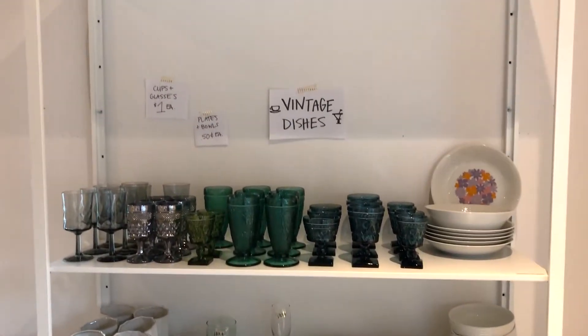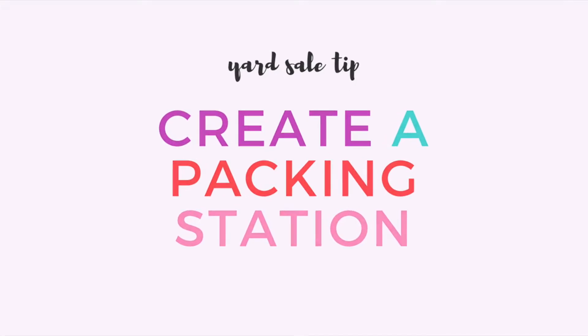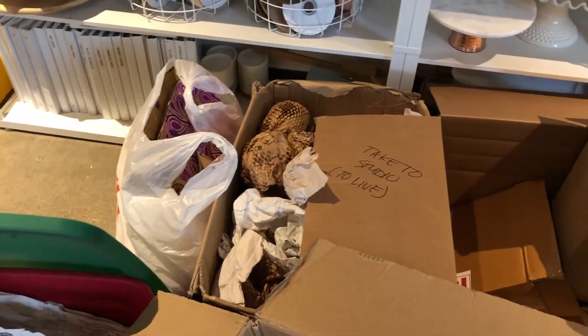Create a packing station. This is a great idea for convenience. We piled cardboard boxes, stuffing paper, grocery bags, plastic bags, any plastic bins we wanted to get rid of — and I made a packing station where people could pack up their stuff so they didn't have to carry it all out in their arms.